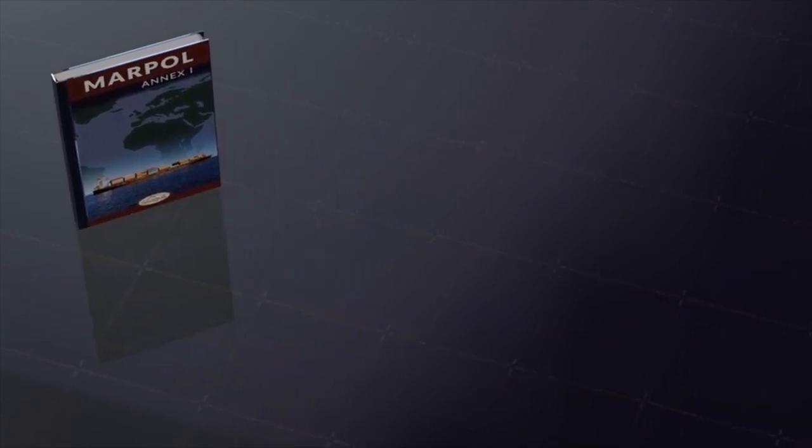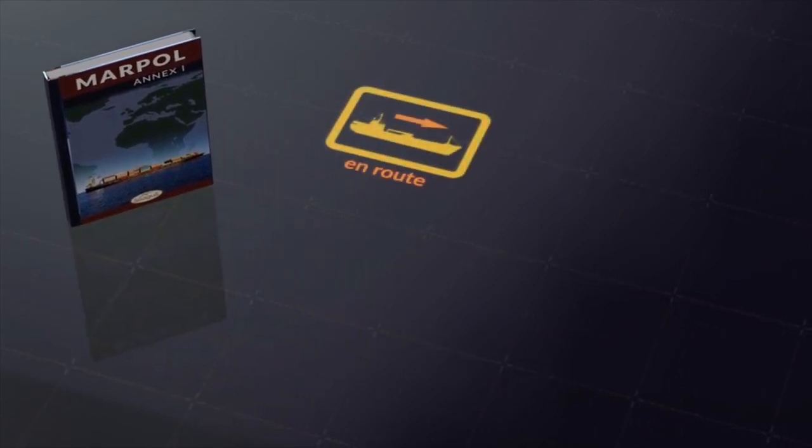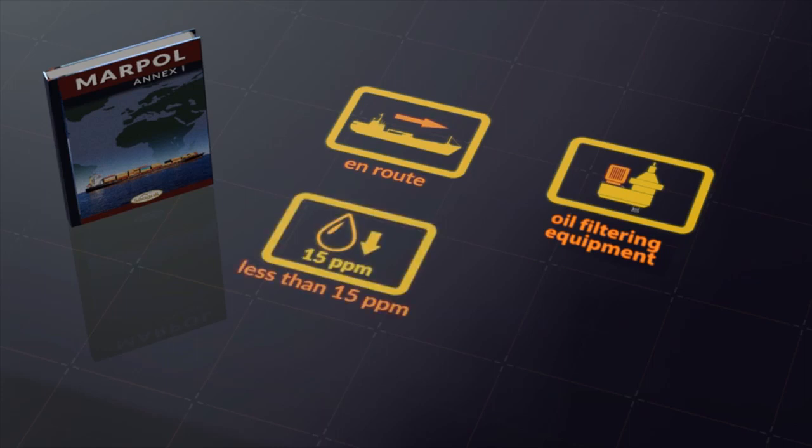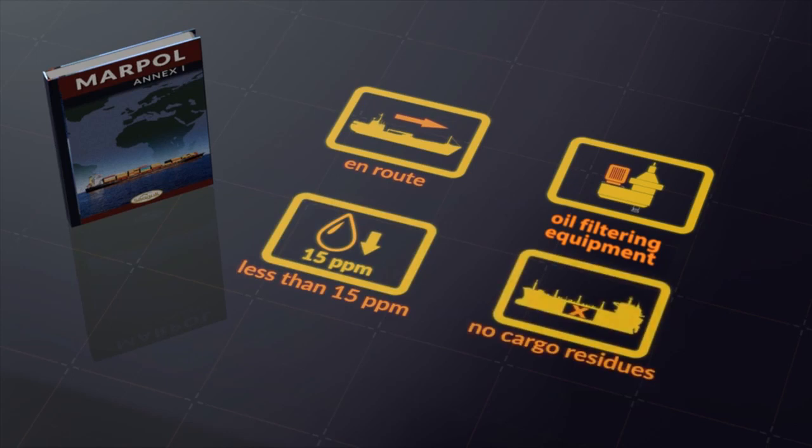Annex 1 of MARPOL says that for a vessel above 400 GRT, machinery space discharge outside a special area is allowed when: the ship is proceeding en route; the oily mixture is processed through oil filtering equipment meeting the requirements in Annex 1; the oil content of the effluent without dilution does not exceed 15 ppm; the oily mixture does not originate from cargo pump room bilges on oil tankers; and the oily mixture is not mixed with oil cargo residues.